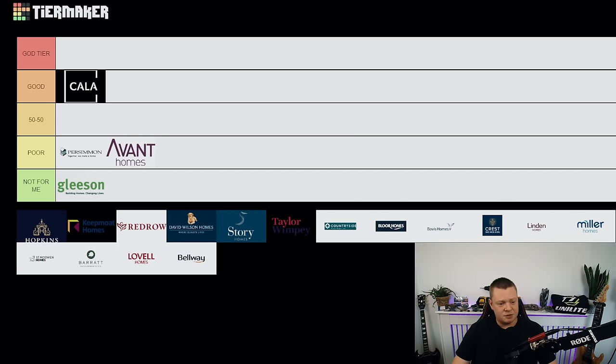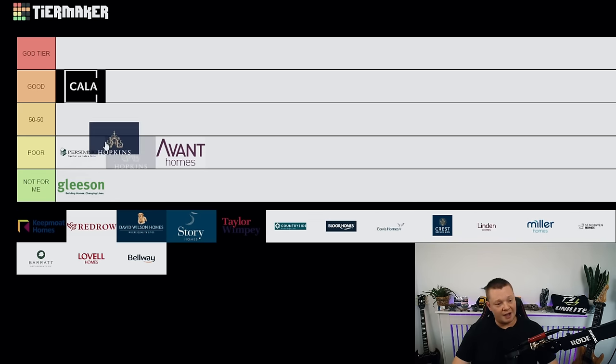Gleeson Homes — not for me. I absolutely dread it when I hear I've got a Gleeson inspection. I can't remember ever inspecting a good one. A lot of improvement needed, honestly. Long way to go.